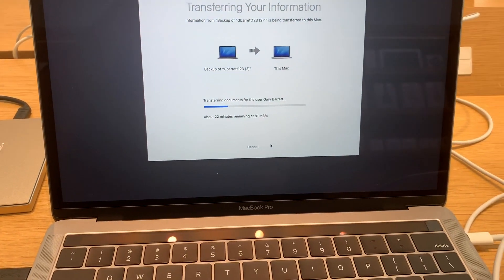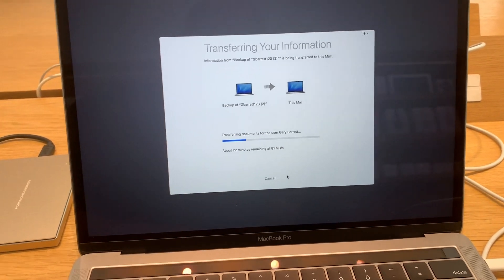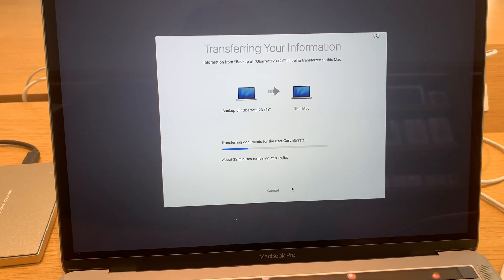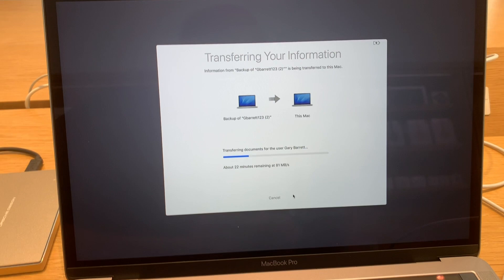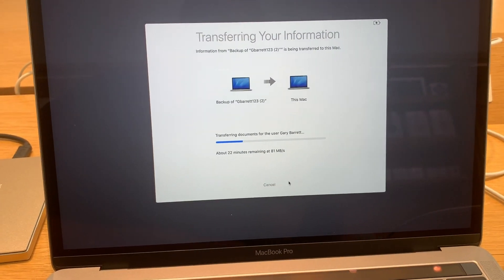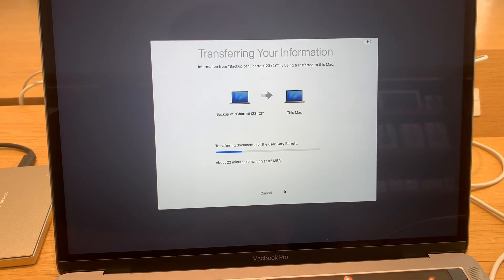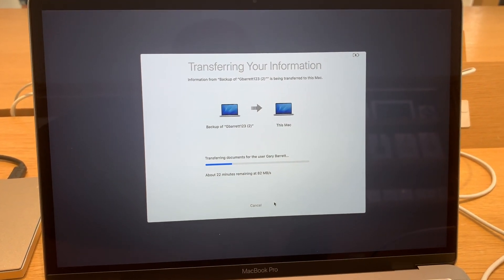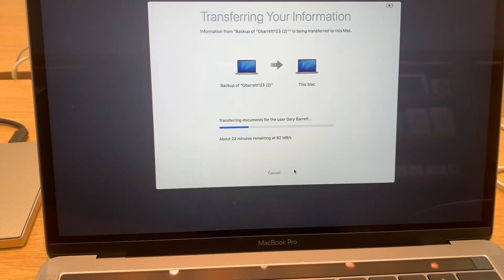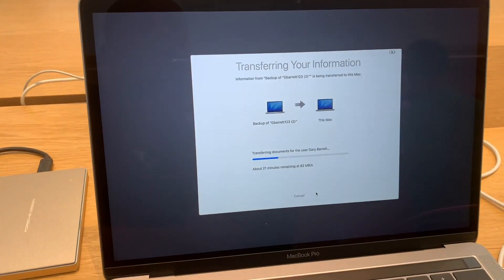Then it gives you an opportunity to pick things you don't want. It shows all your apps and all your files, and it has a dropdown menu of things you can select or deselect. This time I chose not to put back some movies and some photos I had, because they were just taking up space and they're already on my other backup hard drive. There was also a random guest profile taking up about 600 megabytes that I decided not to restore.